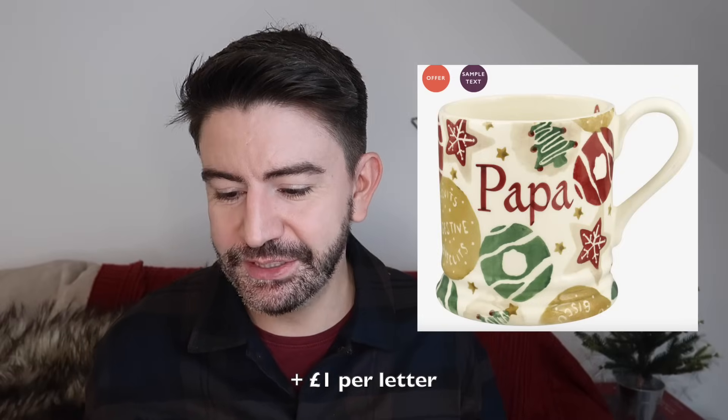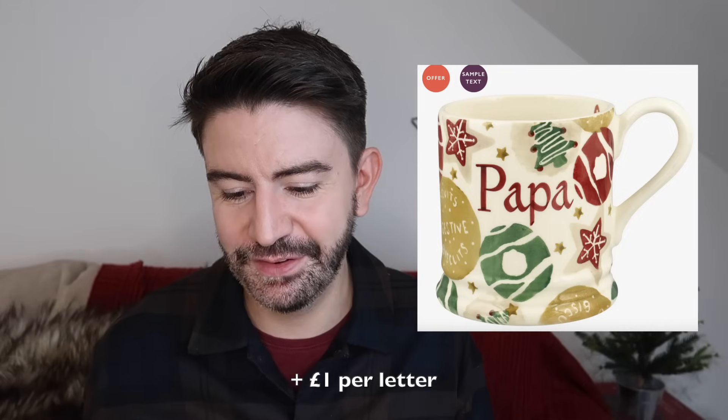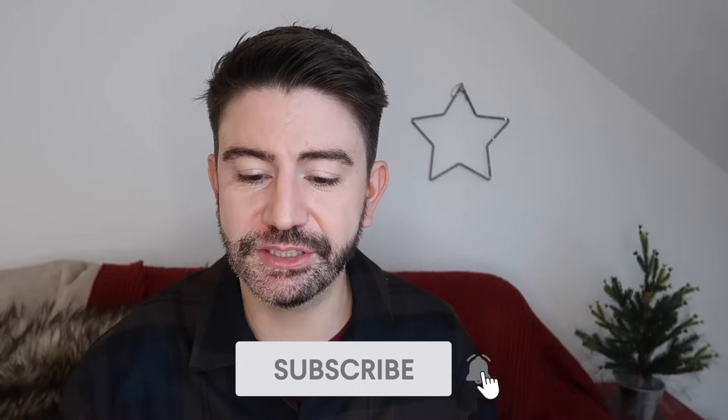Another personalised gift I think would be really nice is an Emma Bridgewater mug. I'm actually drinking my coffee out of one right now. I love the size — it's a classic design — and they will personalise them for £26, which I think is a really good price for the hand-painted personalisation. That would be a lovely gift for somebody who loves tea or coffee. I really like this oak leaf and acorn design but there are a few different designs to choose from. Remember everything I'm sharing is linked in the description box — happy shopping! Do subscribe if you haven't done so already. I'll be sharing another gift guide soon — I'm thinking gifts on a budget, maybe under £10 or under £5. Let me know which you'd prefer in the comments.